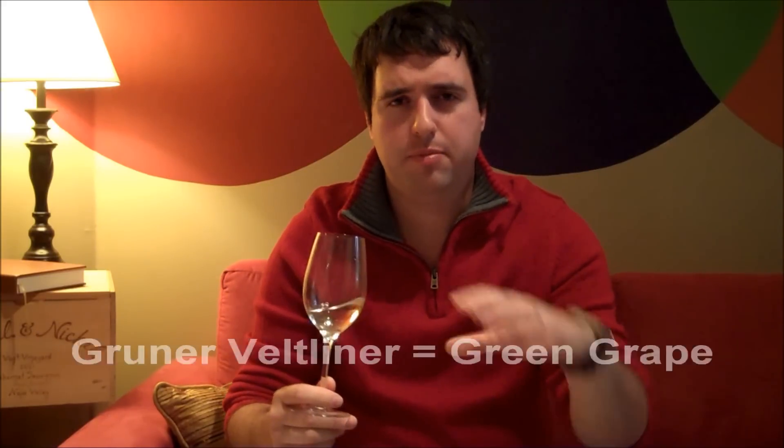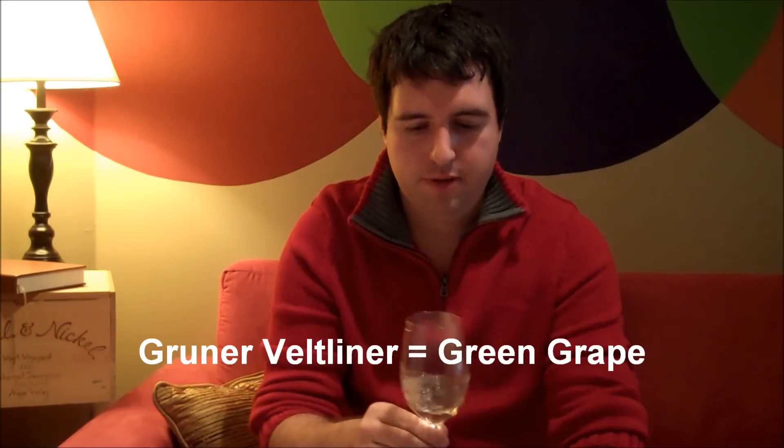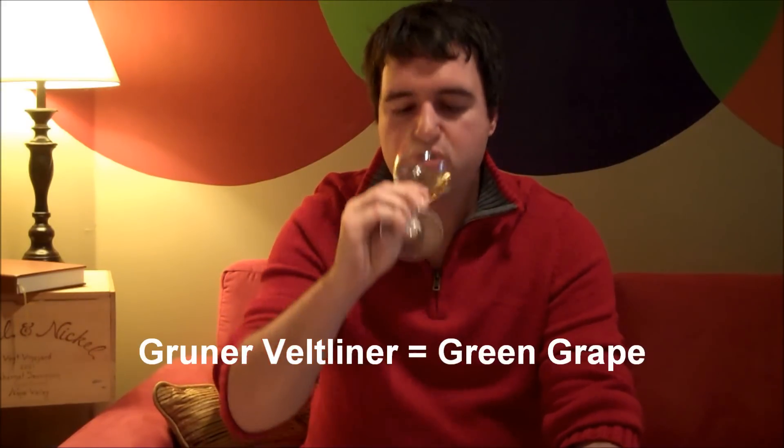Gruner Veltliner — the actual name of the grape — means 'green grape' in Austrian, which is a little bit of pointless trivia, because it is indeed a green grape. And I'm not going to lie, this is the first ever Gruner Veltliner out of California that I've tried.